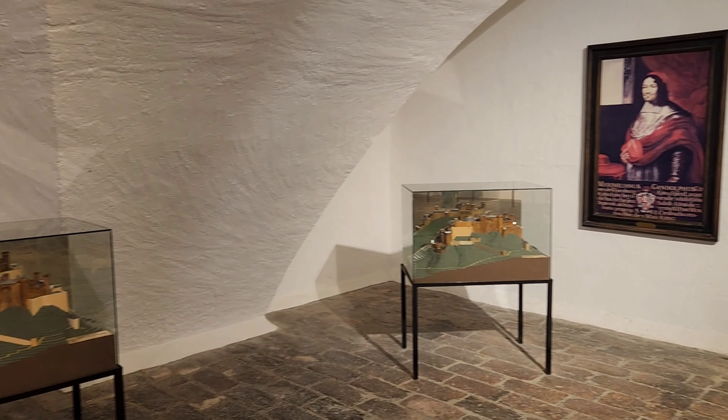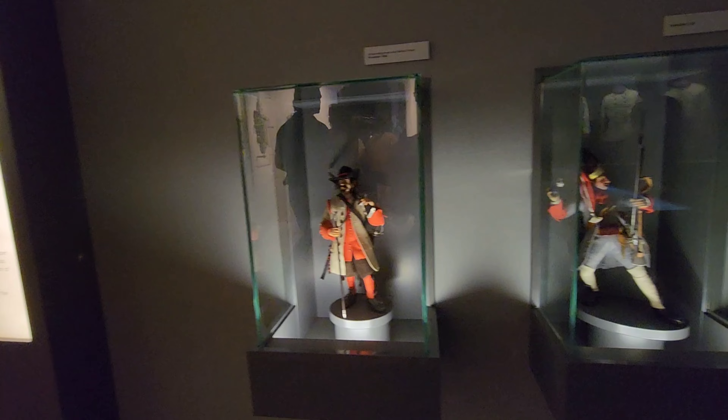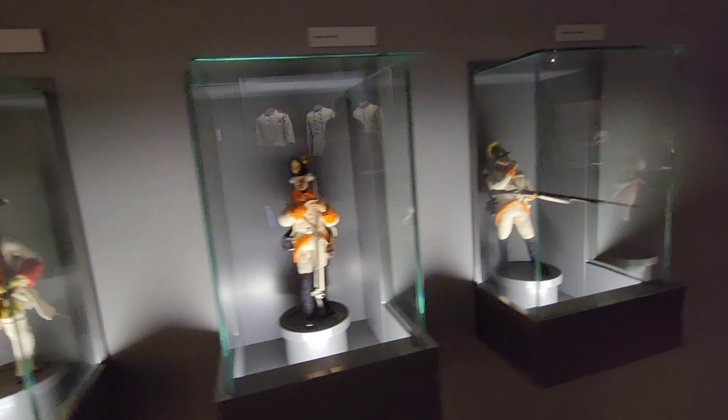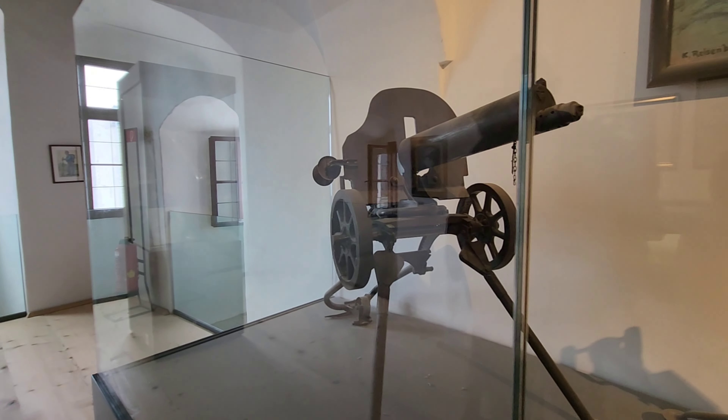Continuing on from the museums you would find some extra rooms. We're at the very last museum — this one's quite big and there's a lot of stuff to see. I quite like this one because you get to see all the uniforms and the guns.